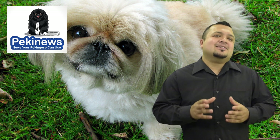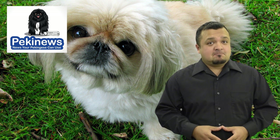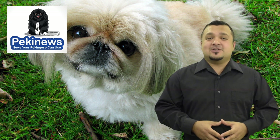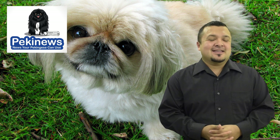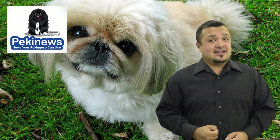Ensure that you meet the dog's needs to make him happy. Keep it on a balanced diet, allow it to exercise regularly, and take it to the vet for checkups. This way, your Pekingese will lead a happy life. Subscribe to our channel to master the signs and use them to better the life of your pet.